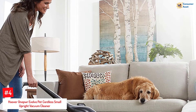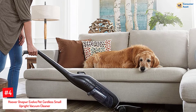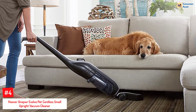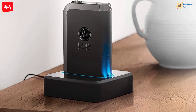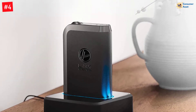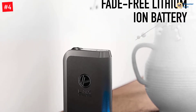Number 4: Hoover OnePower Evolve Pet Cordless Small Upright Vacuum Cleaner. The OnePower Vacuum Cleaner by Hoover provides cordless convenience for cleaning every nook and corner of your house. The antimicrobial, removable brush roll prevents odors and ensures a smooth transition from soft to hard surfaces. In addition, it cleans pet hair and dirt on different kinds of surfaces, and its powerful vortex suction cleans dust effortlessly.